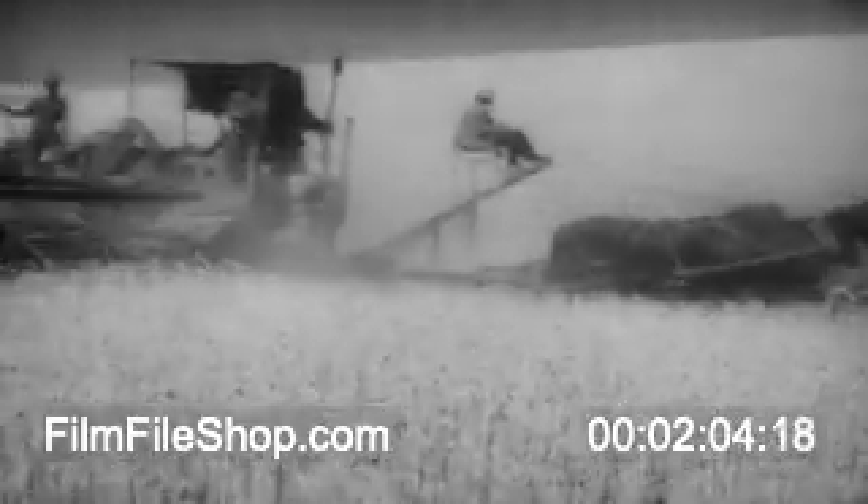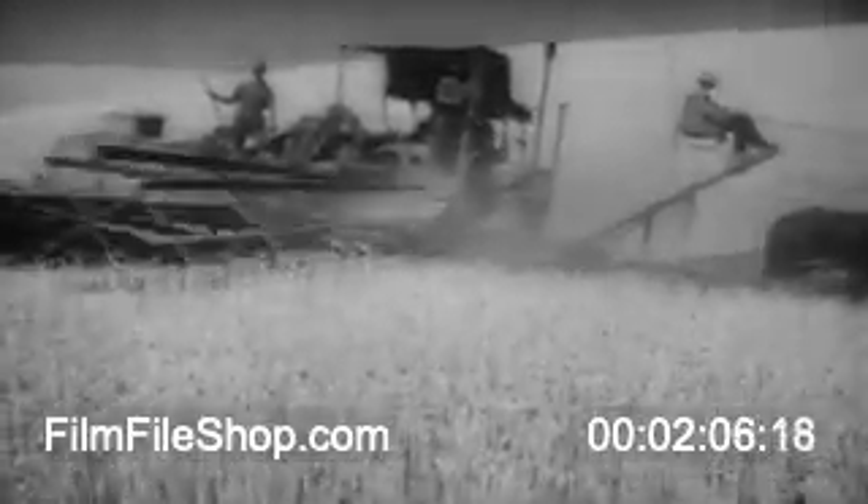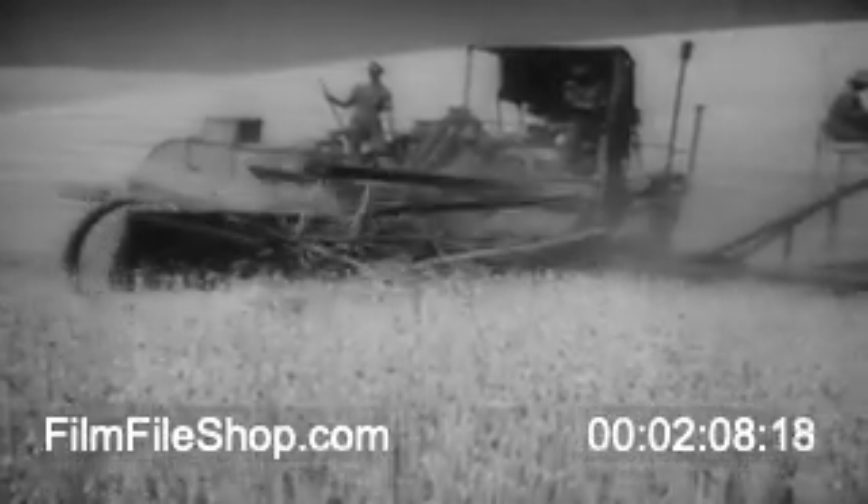At Walla Walla, Washington, American farmers harvest a record crop of wheat, food of vital importance to the United Nations war effort. Most of this grain, cut, threshed and bagged at amazing speed, will be sent abroad to the Allied fighting fronts throughout the world.